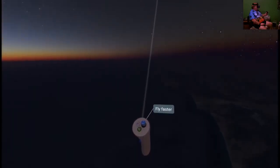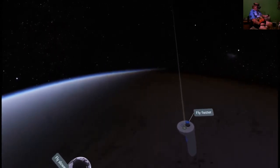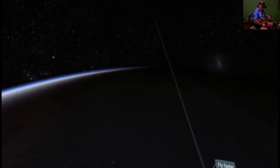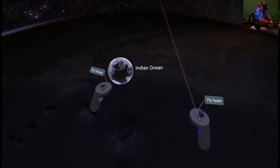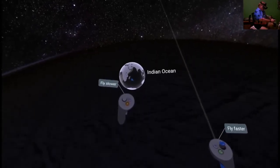Up, up and away. It's got to be like what it is on the space station, where you can just cruise around — right now over the Indian Ocean.